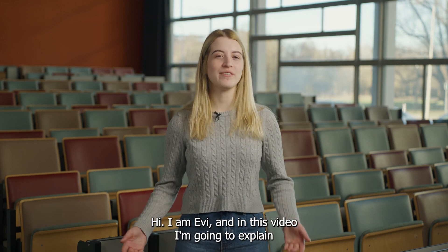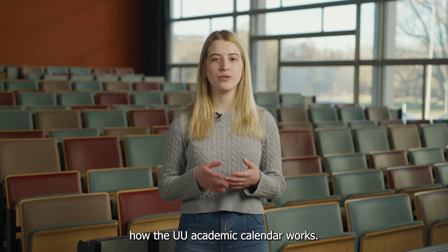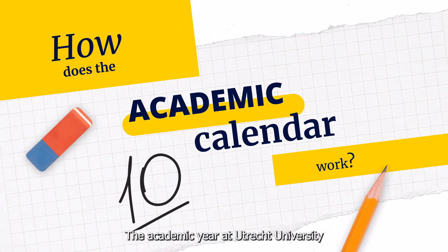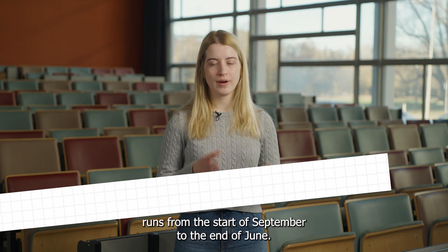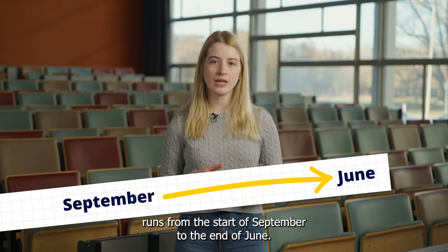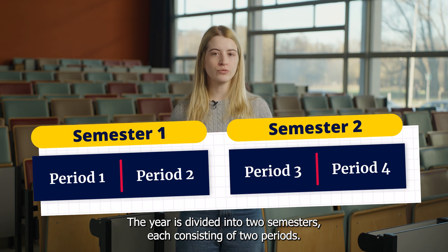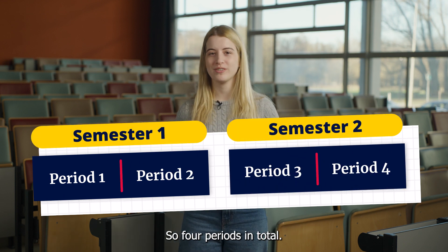Hi, I am Evy and in this video I'm going to explain how the UU academic calendar works. The academic year at Utrecht University runs from the start of September to the end of June. The year is divided into two semesters, each consisting of two periods, so four periods in total.